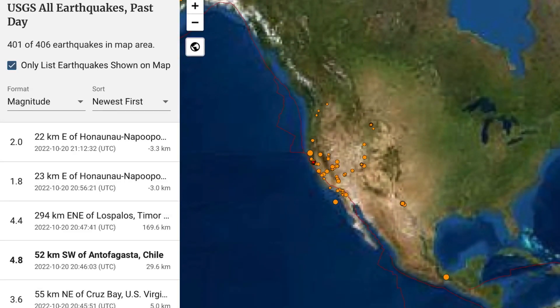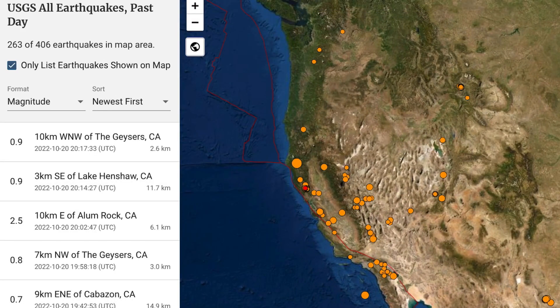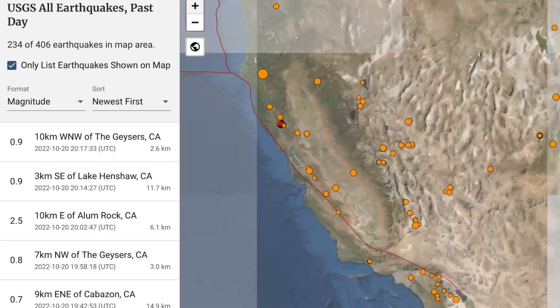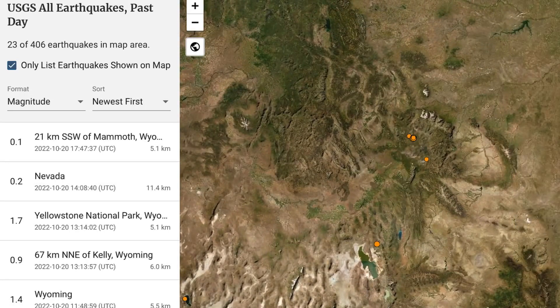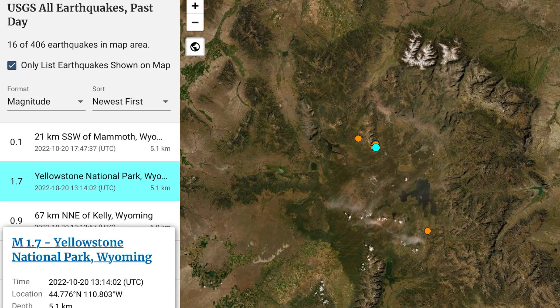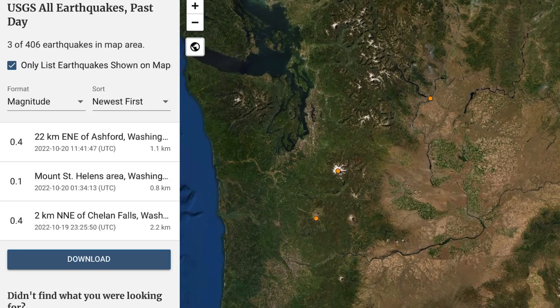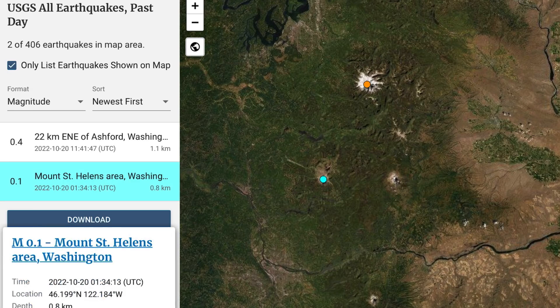Quick look at USGS — 406 earthquakes on the map in the past 24 hours. Zooming in to California, they've seen about 232 earthquakes across the whole state. Also notable, about 16 earthquakes rocking the Yellowstone north region. And notably, a couple of minor earthquakes were detected atop both Mount Rainier and Mount St. Helens.